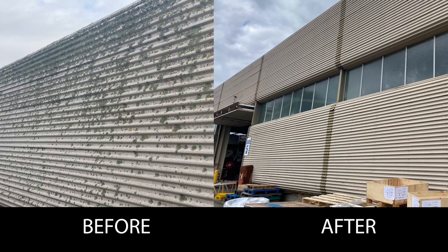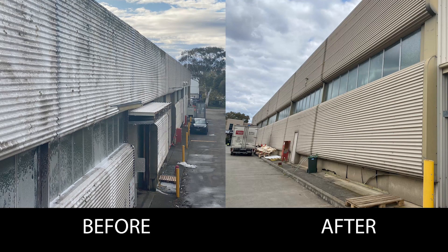Contact us now for an obligation-free quotation. This is Ivory Cleaning Services.